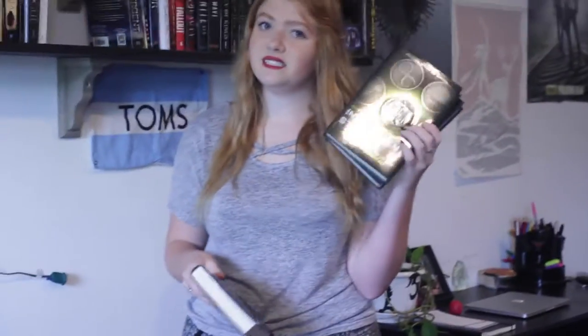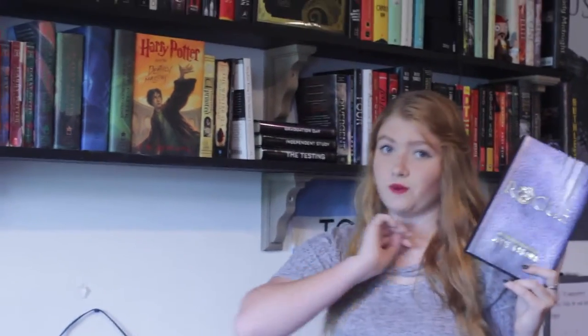I'm realizing I probably should have gone left to right because that's how all my series are organized. Next I have The Testing, Independent Study, and Graduation Day by Joelle Charbonneau. Stephen King On Writing: A Memoir of the Craft. Rogue by Julie Kagawa — I did have Talon but I have no idea where Talon went. The Little Prince by Antoine de Saint-Exupéry. The Winter Sea by Susanna Kearsley. Uprooted by Naomi Novik.